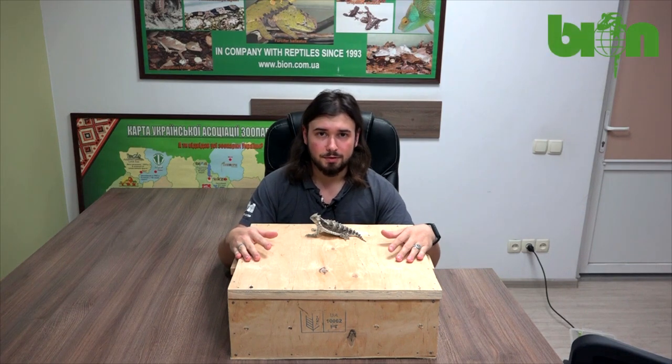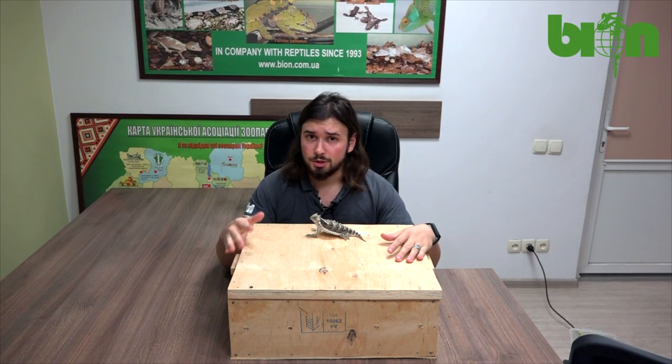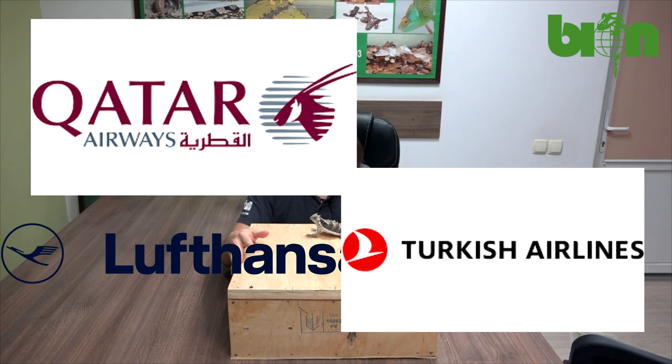We use different airlines to deliver shipments to different countries. Sometimes we use LOT, sometimes Turkish Airlines, sometimes Lufthansa or other possible options.